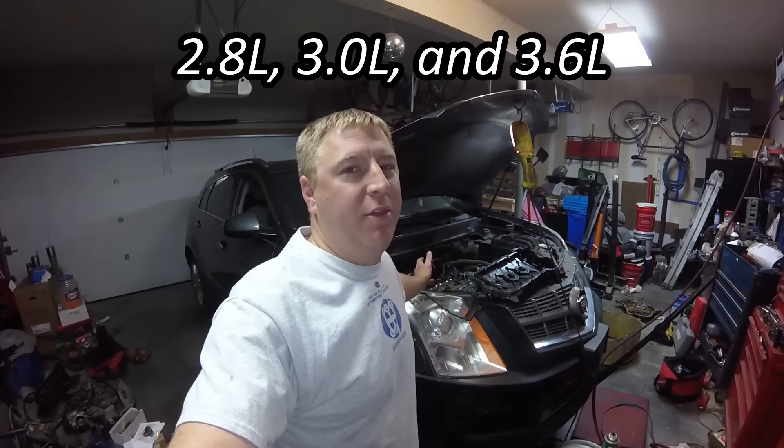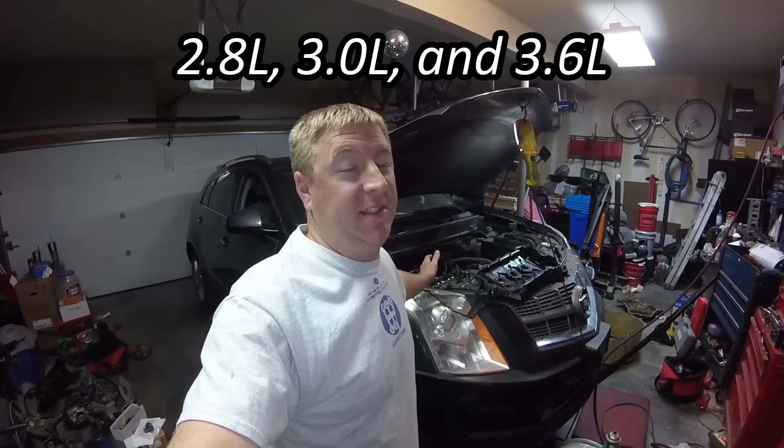Let me tell you a little bit about this. It's not anything new for this GM High Feature V6. When I say High Feature V6, I mean the 2.8 liter, the 3.0 liter, and the 3.6 liter. The 3.6 liter is very popular. It's pretty common for these things to need timing chains.